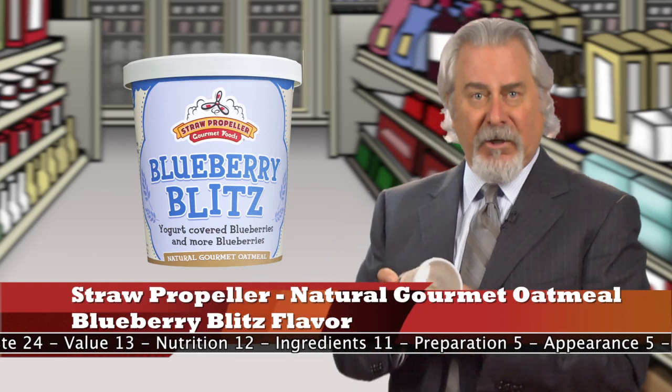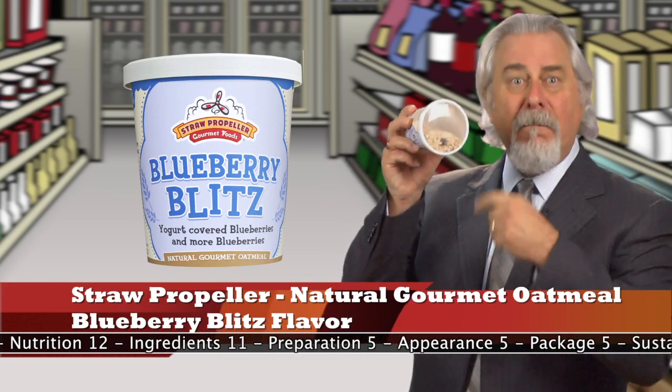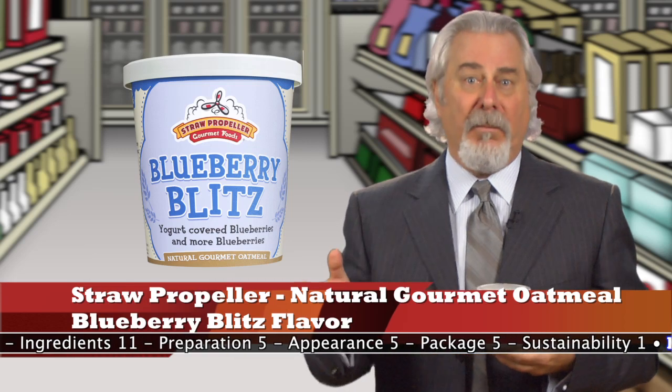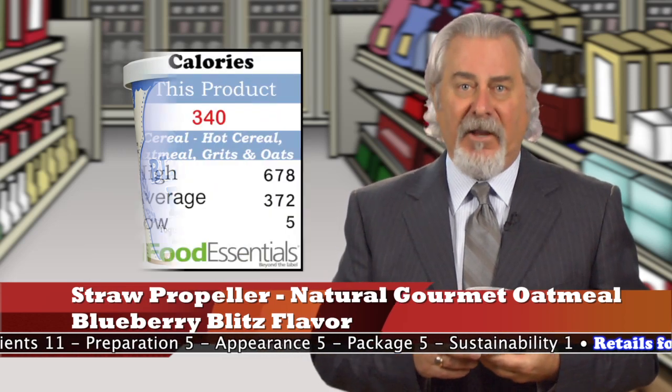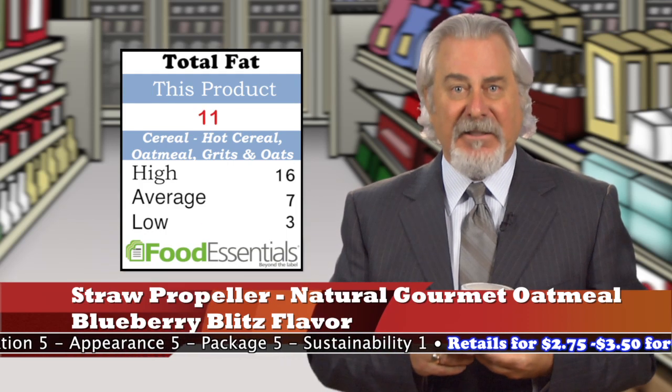This recipe includes both yogurt-coated blueberries — you can see them right through here — and uncoated ones. Most of the yogurt coating actually dissolved throughout the oatmeal when it was heated. One container is 340 calories and 11 grams of fat.